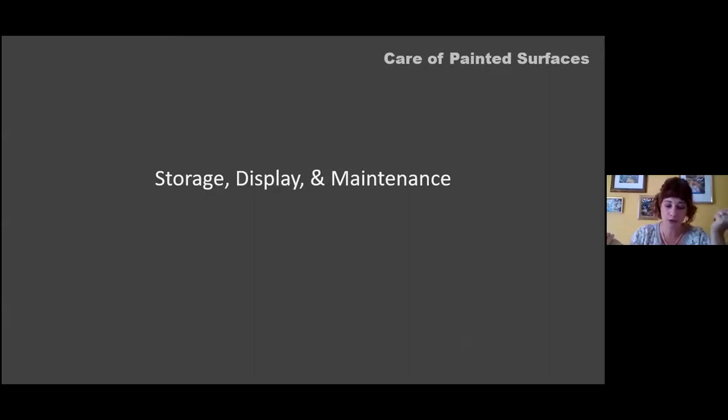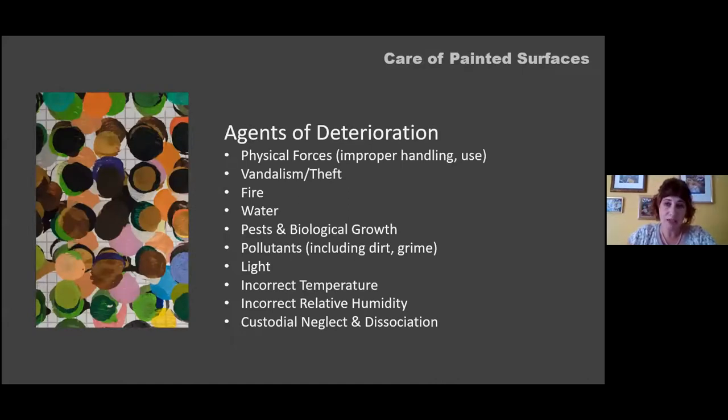Moving into storage, display, and maintenance — given the huge variety of objects with painted surfaces, any storage or gallery space designed to reduce agents of deterioration directly impacts the long-term care of painted surface collections. The way you handle objects, train volunteers, address security to reduce vandalism and theft, maintain fire protection systems, and try to avoid flooding — all of these efforts slow down the rate of deterioration of painted surfaces.